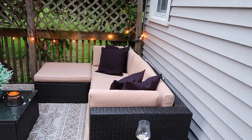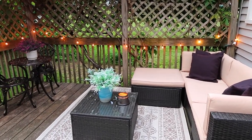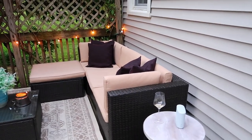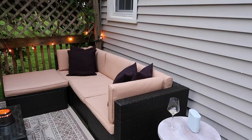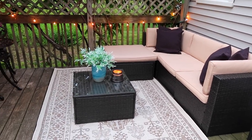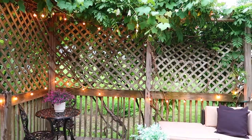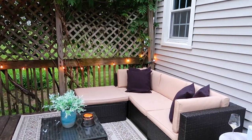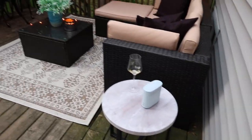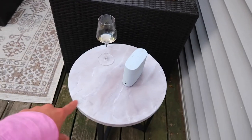Alright you guys, this is the finished patio! Let me run over everything and explain where I got it all. We kept this renovation super affordable but it looks so luxurious and I am just so happy with the turnaround. I've used this space so much more since investing in just a few simple pieces. When you walk out of the door, this is what you see — it's so relaxing.